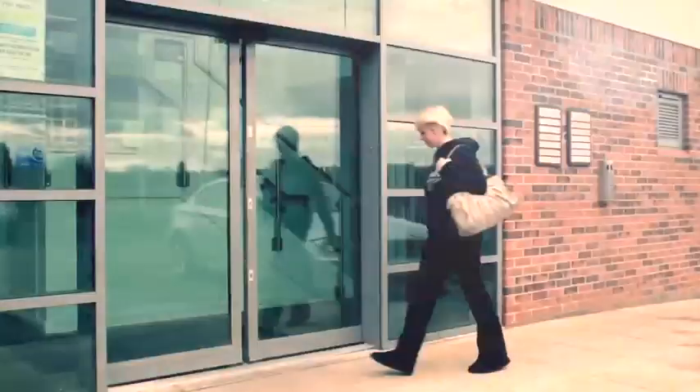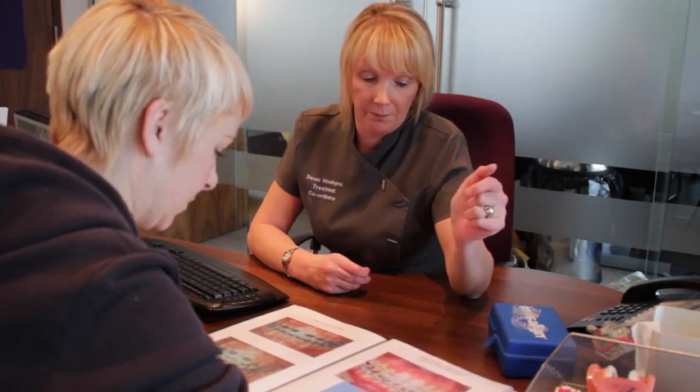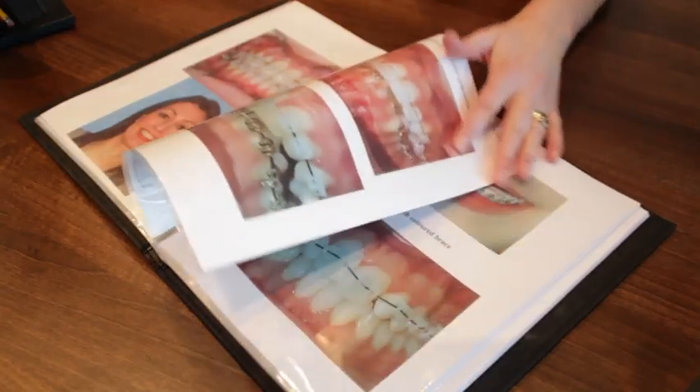We're always there to answer any questions and reassure patients if any problems arise — there's always someone there to help. When patients first come to see us for their consultation they are greeted by our treatment coordinator, who tells them all about the orthodontic treatment, goes through all the options, and makes them feel at ease.